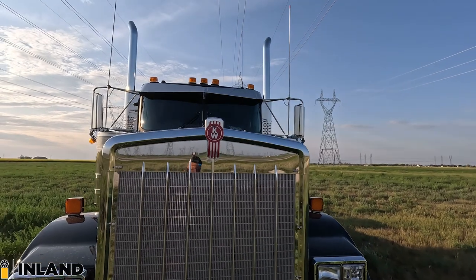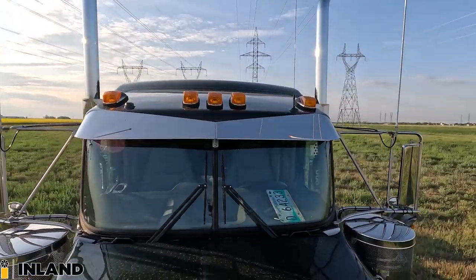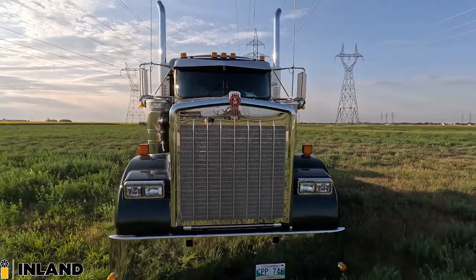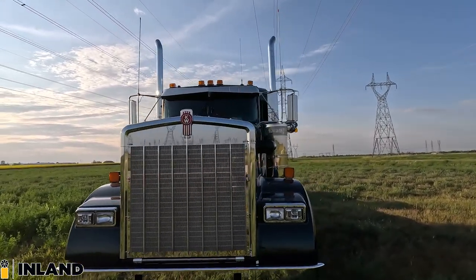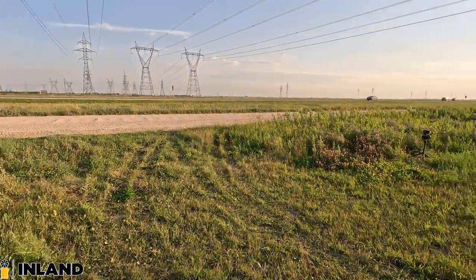Up above, we got the bow tie visor. Then we have factory LEDs up on top and obviously the dual exhaust. So that is the outside walk-around. Let's take a quick look under the hood and show you what's going on in there.